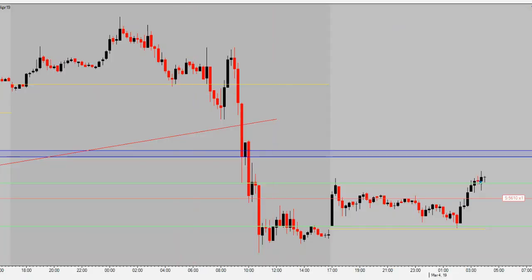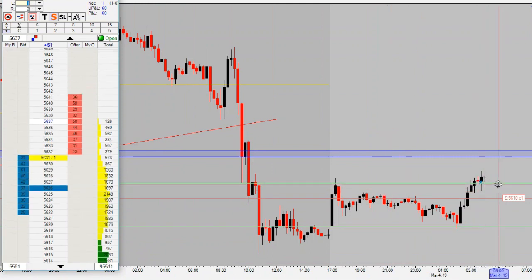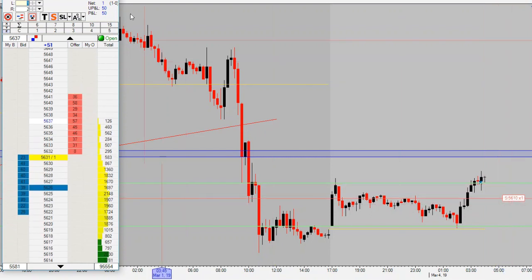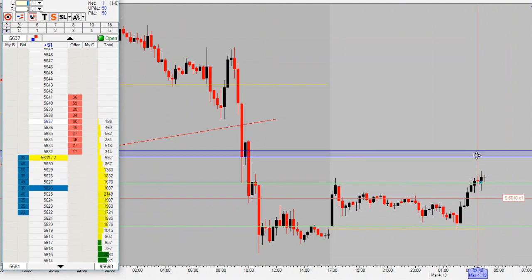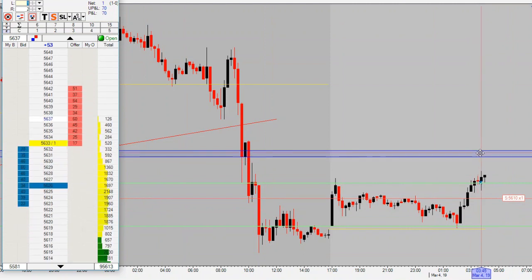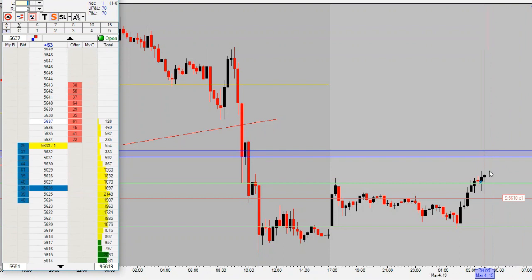Alright guys, here's my setup for today. Found our range, got in long on the 15-minute chart on a break and close above it. We're now long, got a 15-tick stop. Right now we're up six ticks — 60 bucks. We got our hourly resistance identified up here at 56.55, this is where our target range is for this move.